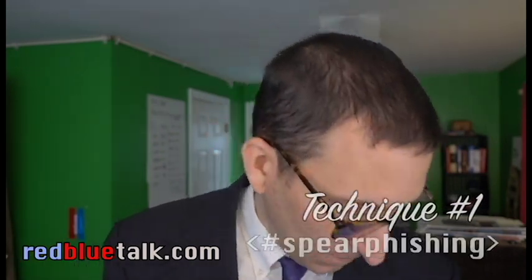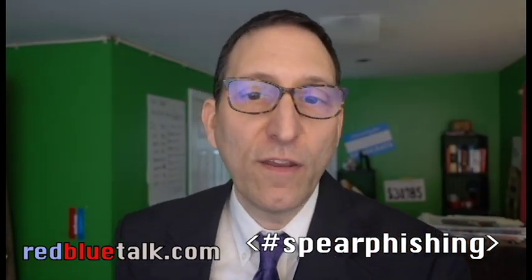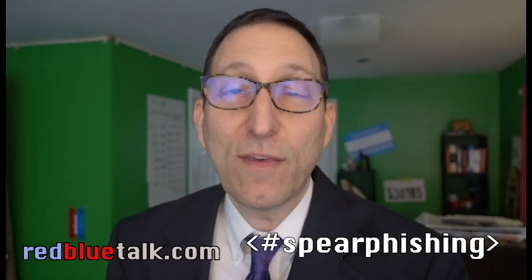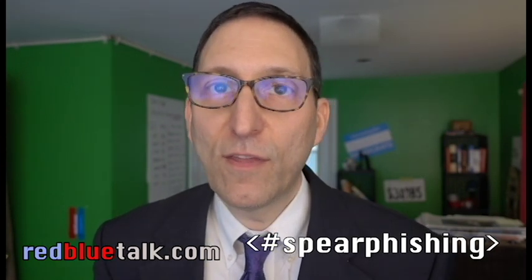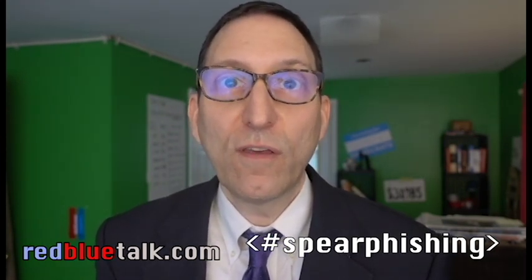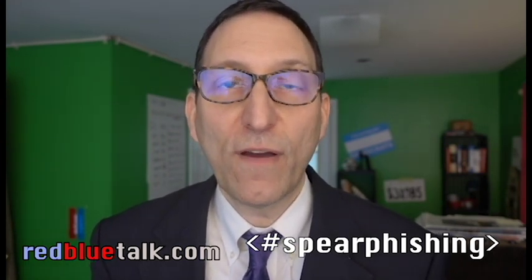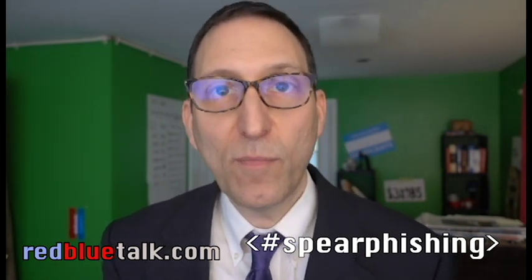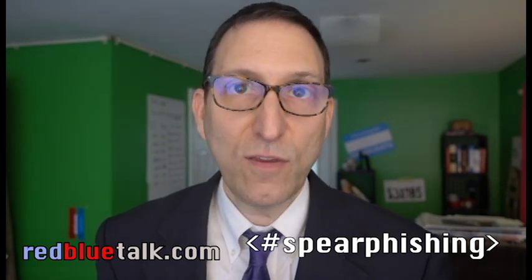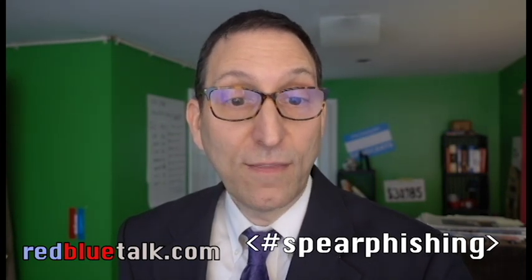Technique number one is spear phishing. Spear phishing is where specific individuals are targeted using email sent by somebody that doesn't reveal their true identity. In the old days, you might receive an email saying 'I'm a prince living in sub-Saharan Africa and I need you to wire transfer me $5,000.' That doesn't work very well anymore because everybody's received that email and you can quickly identify it's not real. That's old school.